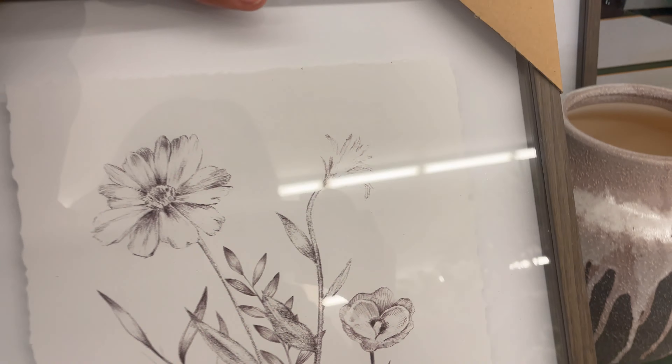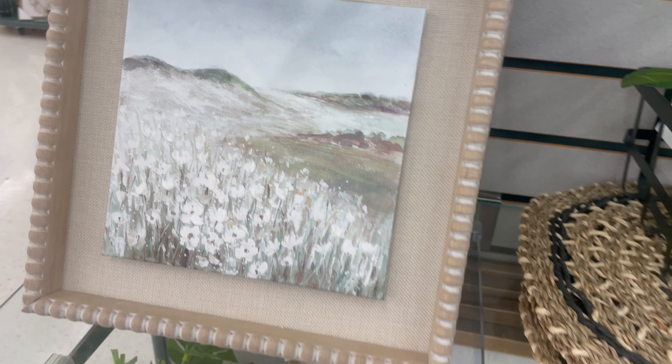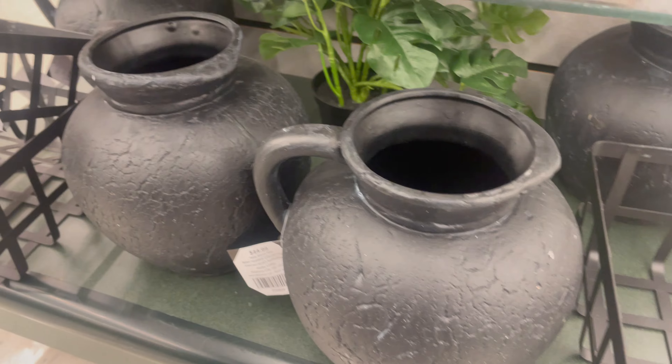When shopping at Hobby Lobby, a lot of it is not my style, however there are some pieces you can find and take full advantage of their affordable pricing. This black picture was so nice — look at the detailed cracking.